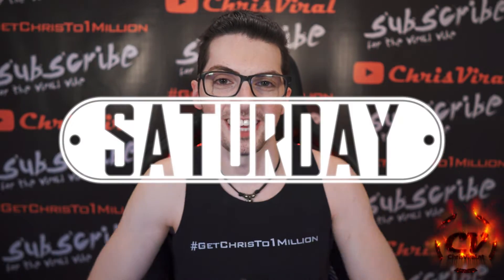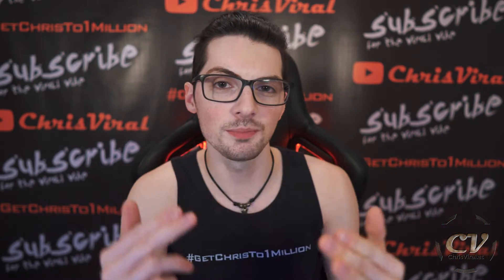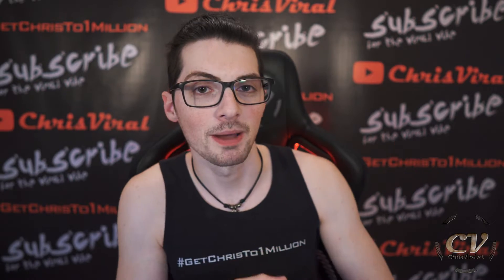Welcome back to the vlog. It is Saturday — another day, another chance to push hard. The topic for this vlog is: can a respirator actually filter a virus? Let's get it.